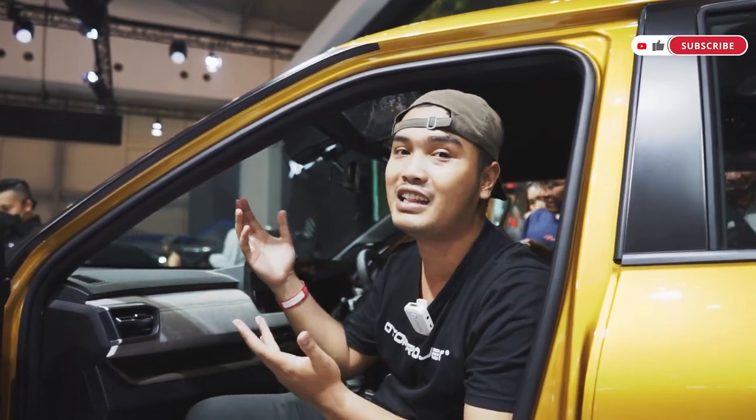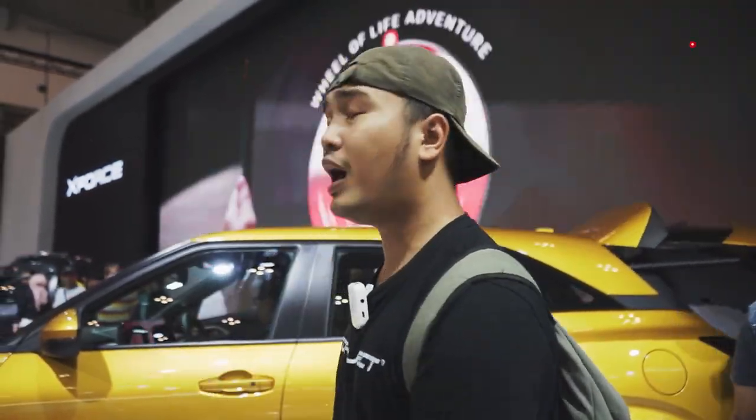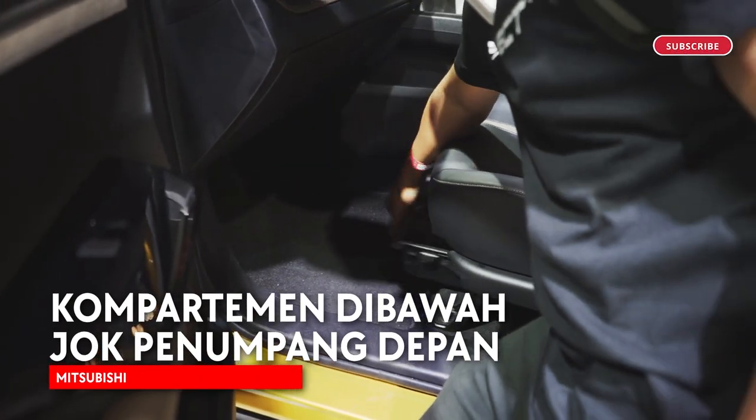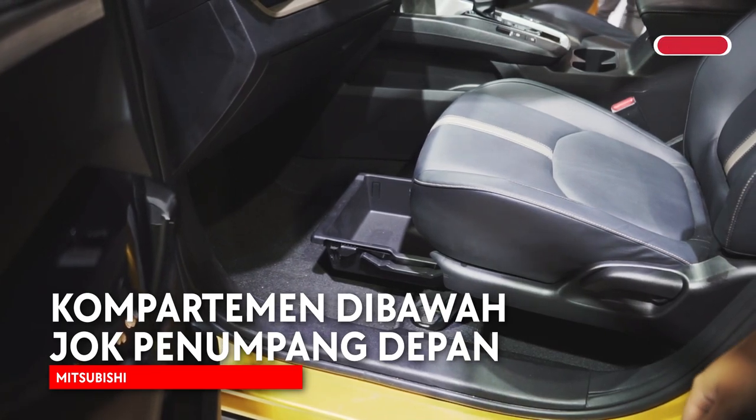The X-Force is using fabric — a kind of fabric material — and maybe the next class could use fabric too. Also interesting: although it is a compact SUV, in the front part there is a basket-style compartment in the bottom of the car, which is quite innovative at this level.